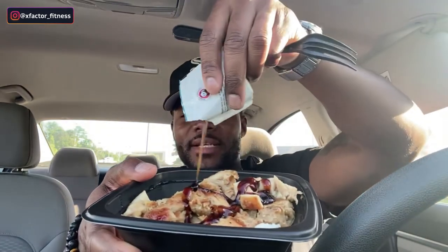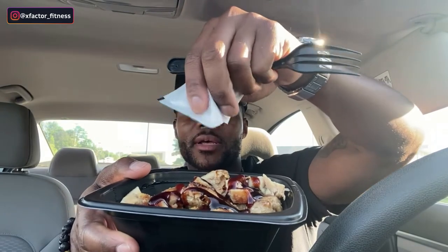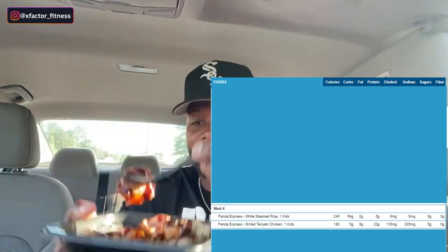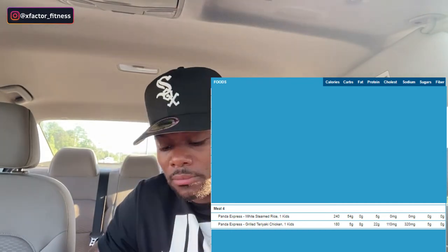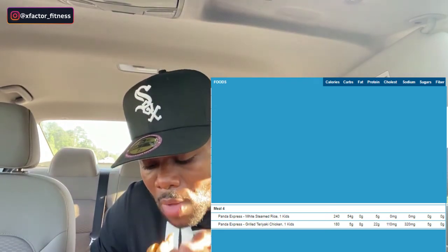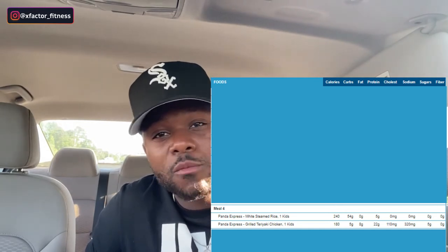Sometimes I get crazy with the sauce but it's okay. Panda Express has some of the best grilled chicken. This right here is only 400 calories. I'm going to go ahead and finish this up and catch you guys in the next one.